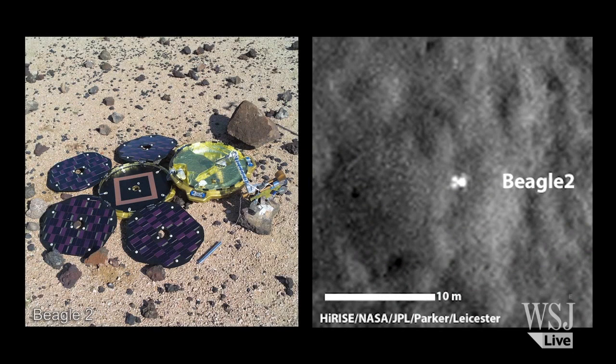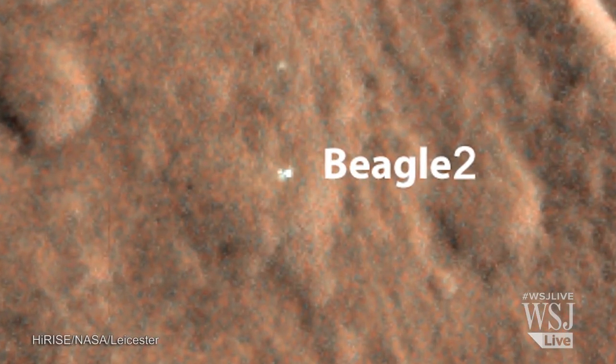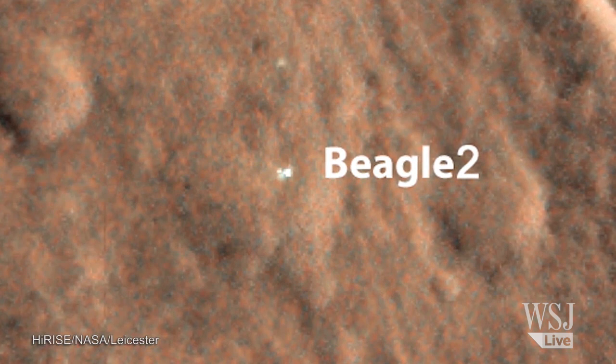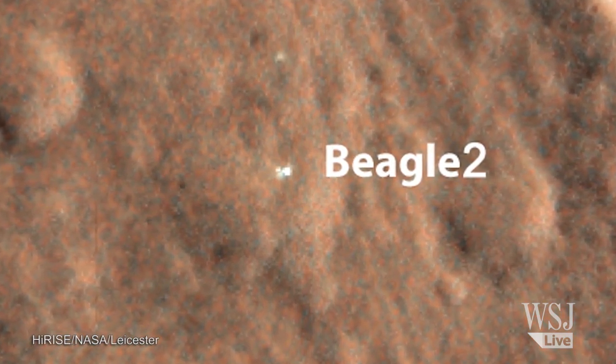The interesting thing is it's only partially deployed. That would explain a lot, because Beagle 2 had to fully open all its solar panels in order for the radio antenna to be visible and to be able to transmit data to Mars-orbiting satellites — both Mars Express and the NASA orbiting satellite — to communicate with us and tell us it had landed, and for us to be able to operate it from here in Leicester. So that would explain the mystery of why Beagle 2 was lost.